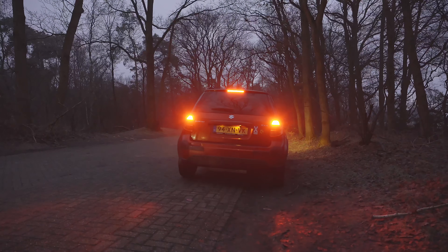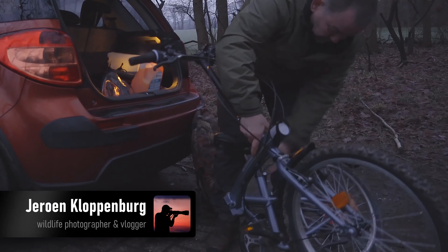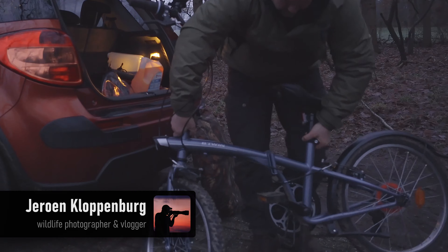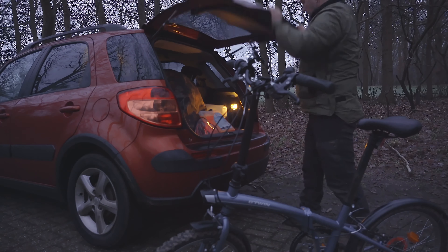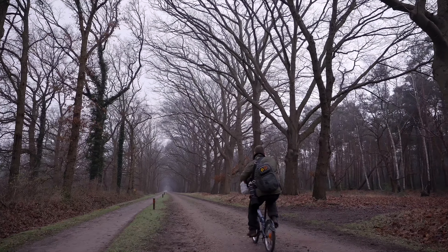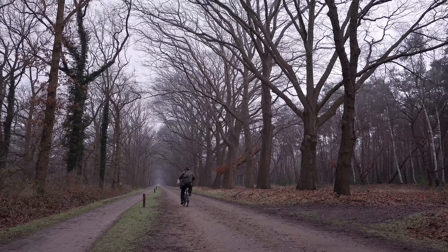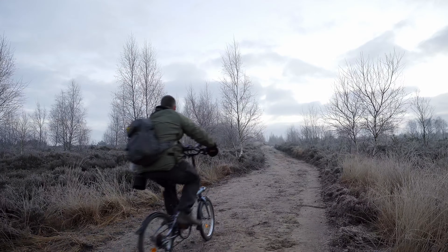I am up early today. My goal is to photograph one of the rarest birds in the Netherlands — the black grouse. There are only a few areas where a few individuals are left, and one of those areas is not far from my home. Although I have photographed this bird before, I haven't yet made a photo that I am really happy with.